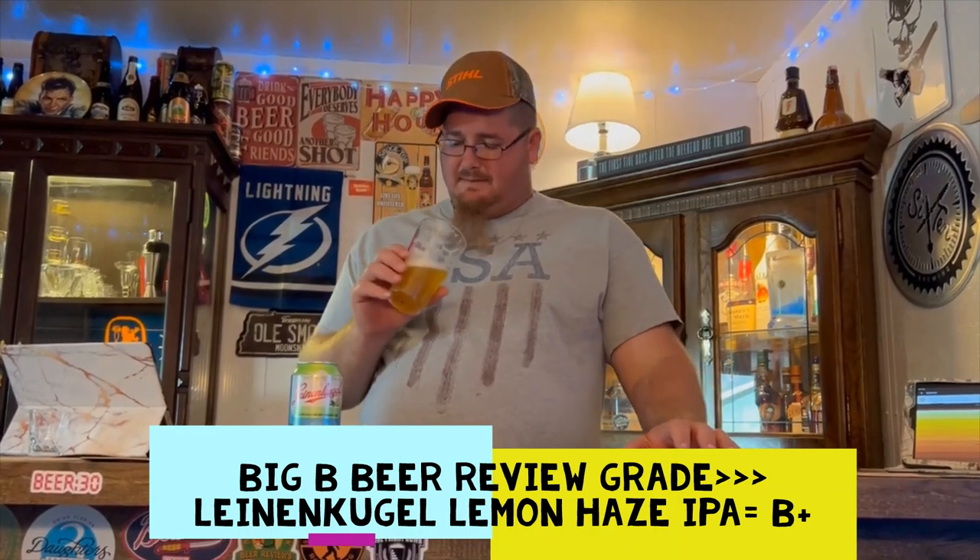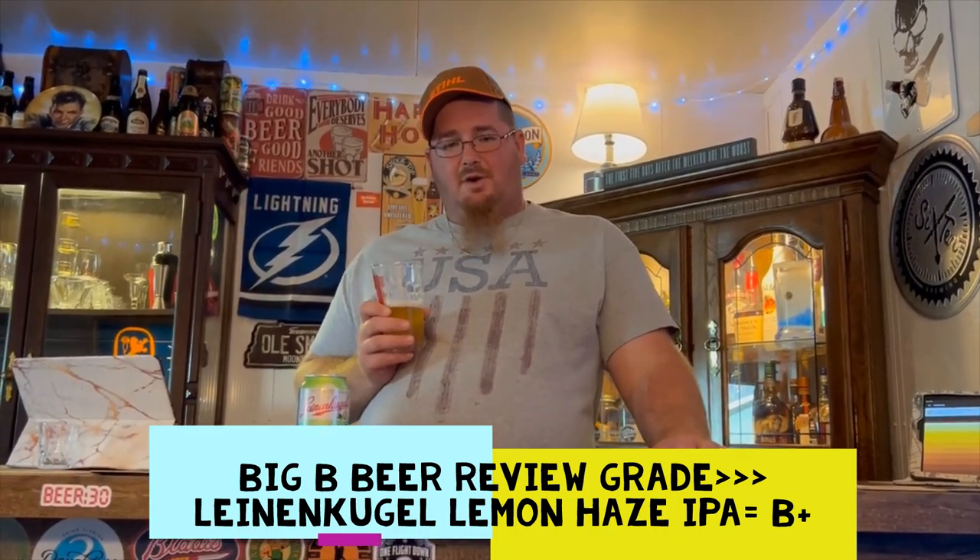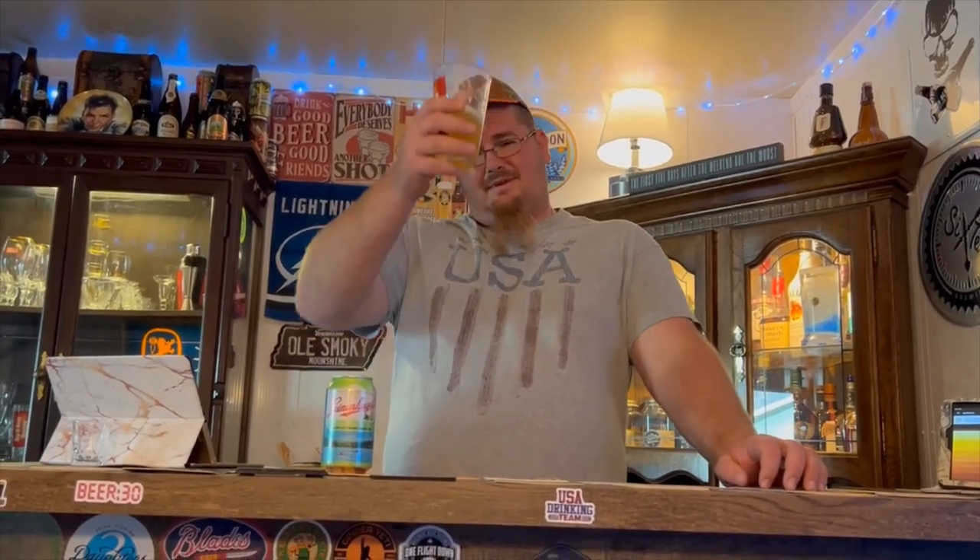Not too shabby. I hope y'all enjoy watching this as much as I enjoy making it. If you do, hit like, subscribe, share — all that. Make sure you hit like on all the great videos from reviewers on Beer Reviewers United on Facebook. Support the beer reviewing community, crack one open and try giving a review yourself — it's just drinking beer. Until next time, y'all — Salud!